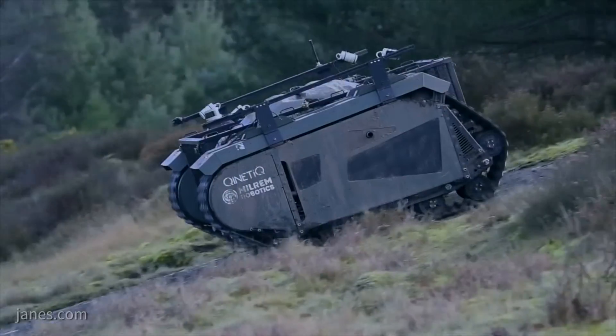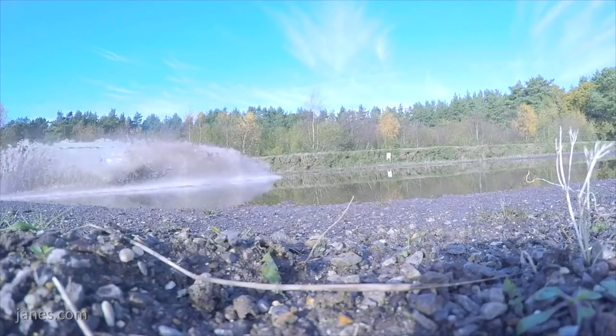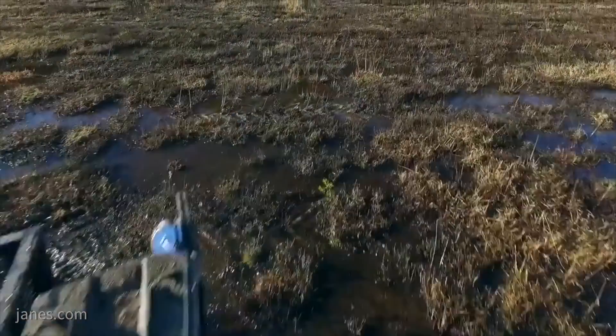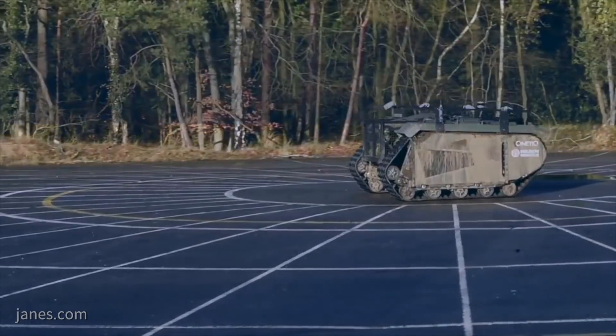We're here at Defence Vehicle Dynamics 2018 and I'm joined by Keith Mallon who's Land Autonomy Manager for Kinetic. Can you explain to me about the Last Mile Resupply programme?